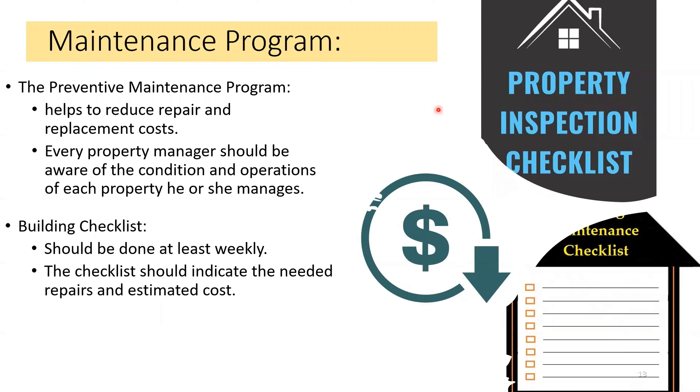The maintenance program: the preventive maintenance program helps to reduce repair and replacement costs. Every property manager should be aware of the condition and operation of each property he or she manages. You should build a checklist — this should be done at least weekly. The checklist should indicate the needed repairs and estimated costs, so you know exactly what you need and how much it will cost.